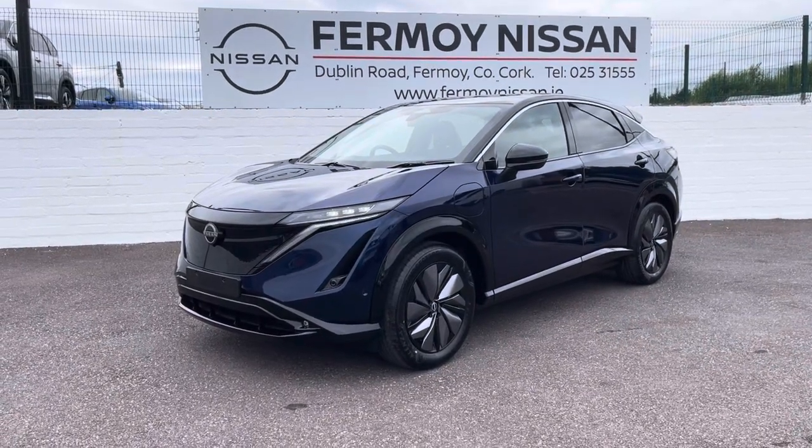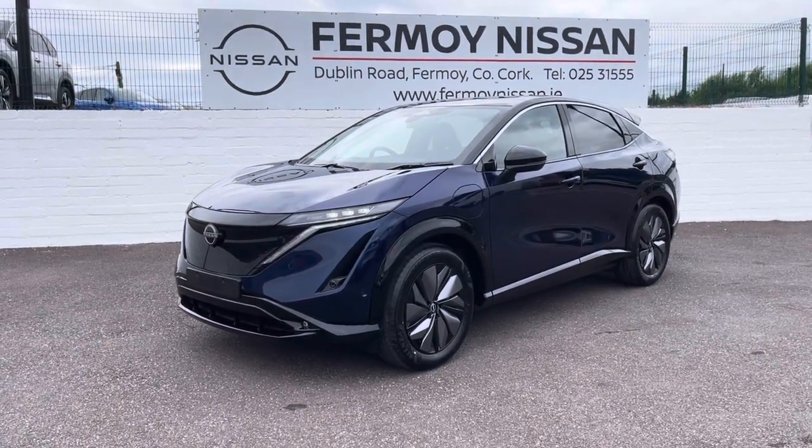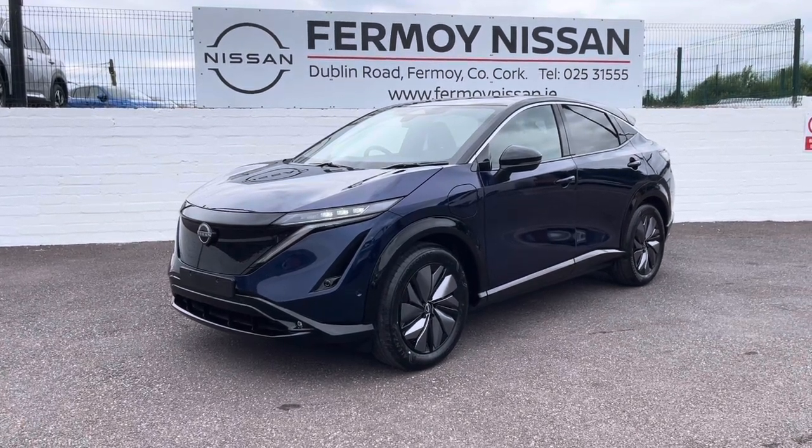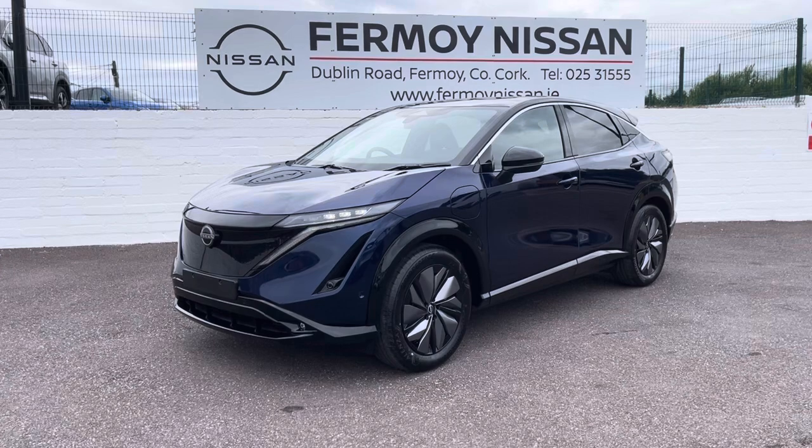Hi, welcome to Formoy Nissan. I'm delighted to show you this absolutely stunning Nissan Ariya. This is the 63 kilowatt hour Evolve specification with a range of up to 400 kilometers.